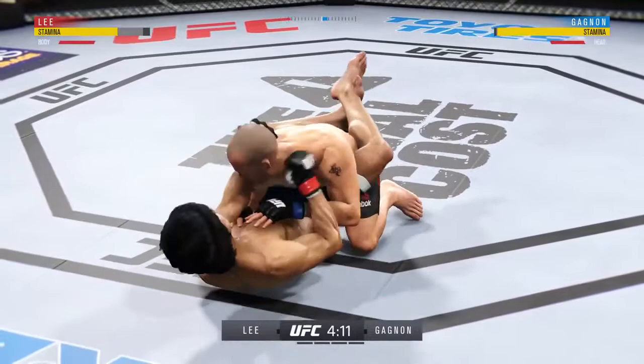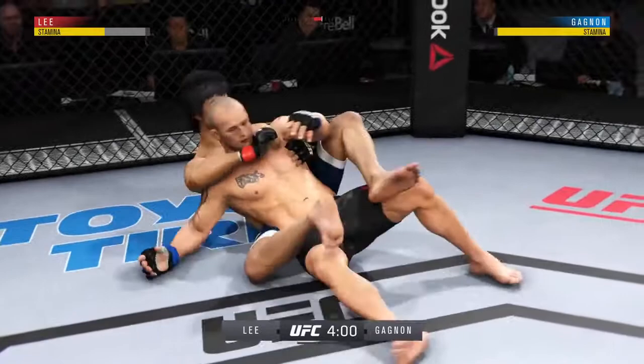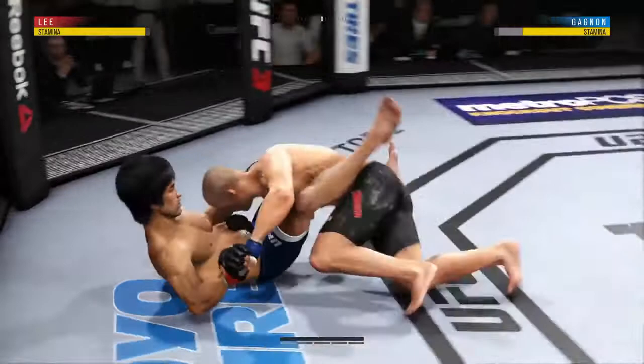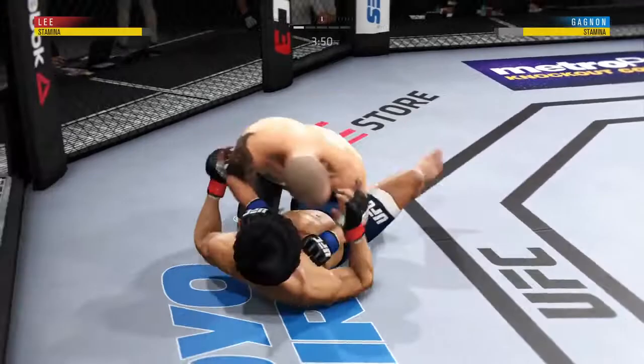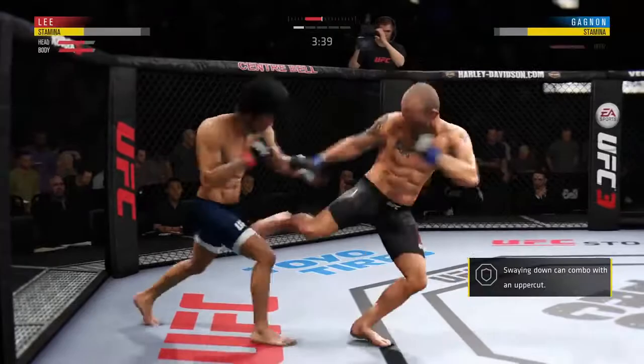Pretty good work off the bottom here by Lee. Just because you're on your back doesn't mean you can't throw offense. Staying busy here, you like to see that. He executed a very nice sweep and wound up in guard — he's on top now, in half guard. Back to the feet now. Swing and a miss on the counter, oh, he connects there.